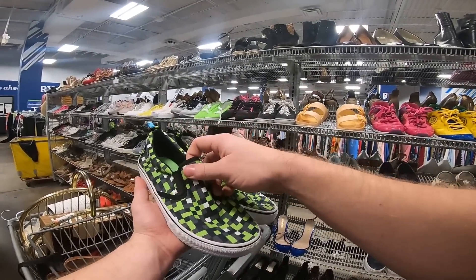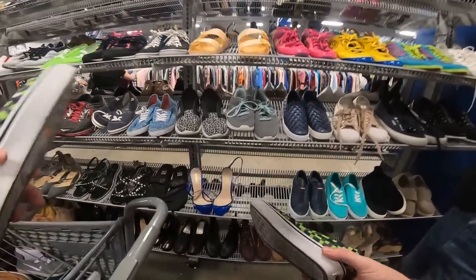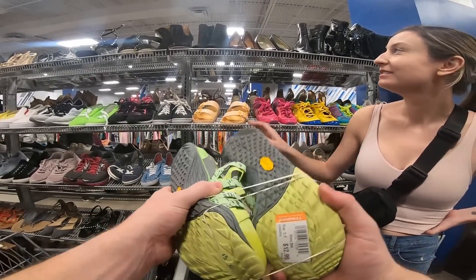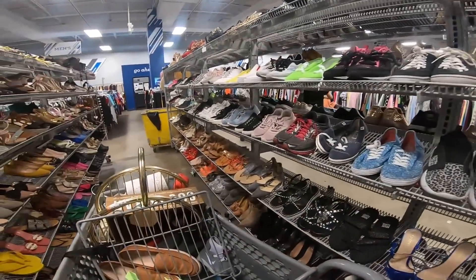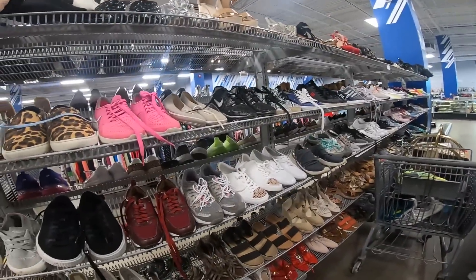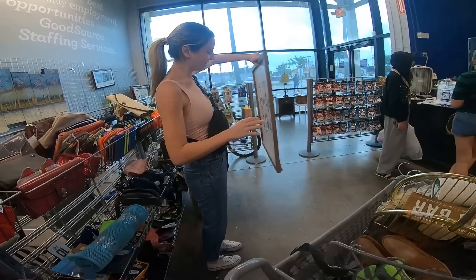I saw them roll a new cart out and asked Carly to go check if there were shoes in it — she said no. Then I walked over and found these Merrill Barefoot shoes. This is why you're the shoe seller. They're $13 but should be like $40 to $45 plus shipping on a good day, so I'm gonna grab those. Are you ready to go to the next store? Carly bought a picture — it's a little farmhouse. It's $12.99, and it was only $30 at home.